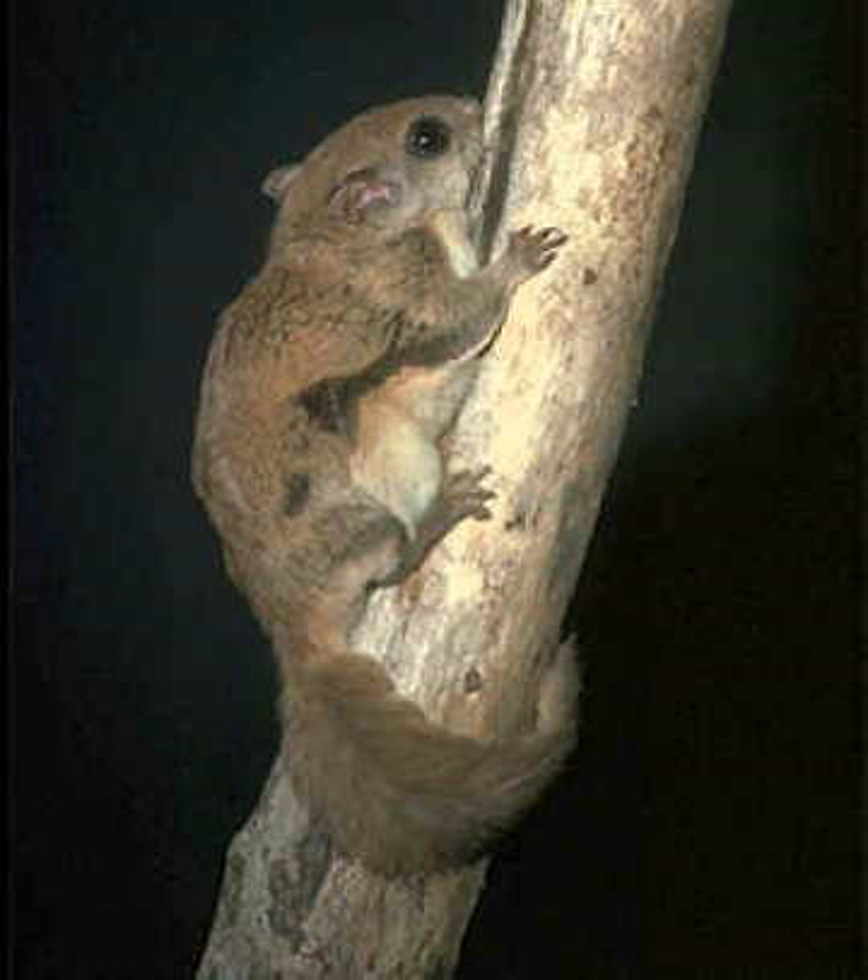From the top of trees, flying squirrels can initiate glides from a running start or from a stationary position by bringing their limbs under the body, retracting their heads, and then propelling themselves off the tree. It is believed that they use triangulation to estimate the distance of the landing area, as they often lean out and pivot from side to side before jumping.